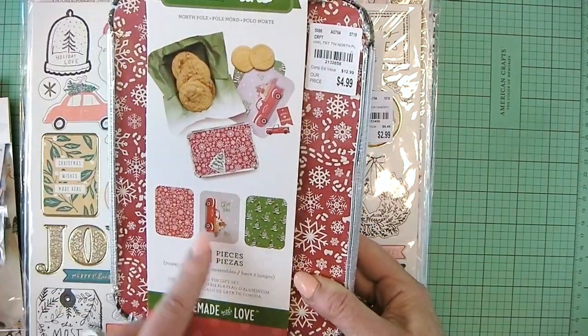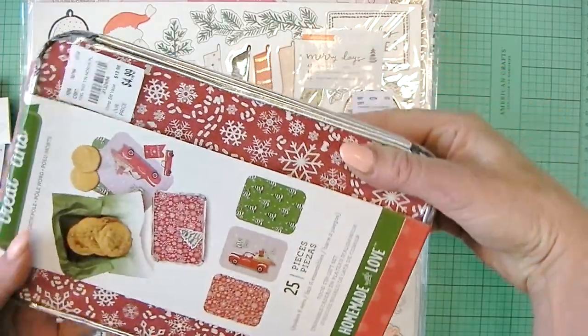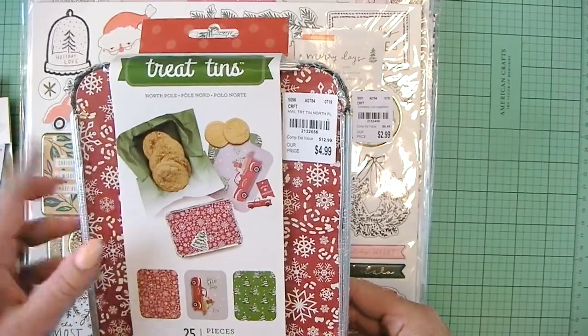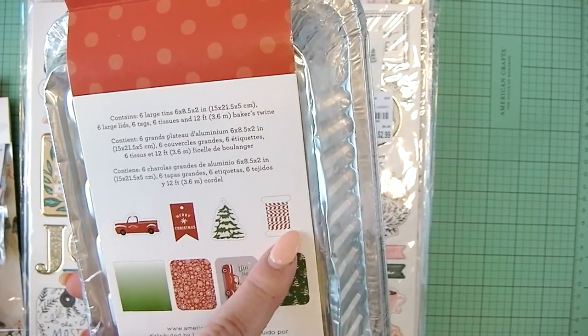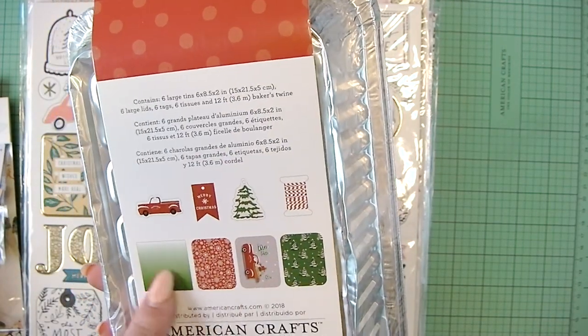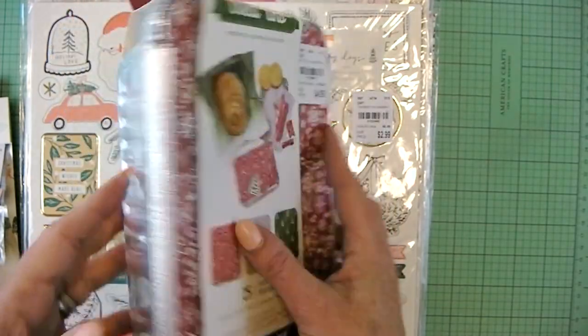Homemade with a glove collection tins. I like these because it has the red truck, the green trees, and the red snowflake. So if you share baked goods with your neighbors, this is really cute. It's called North Pole — it's a set. It shows you what it comes with: the embroidery, the baker's twine, the tags, the covers, and then tissue — six tissues. So that's really cute.